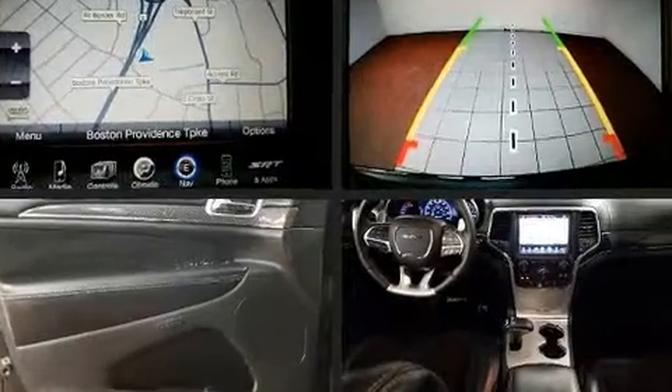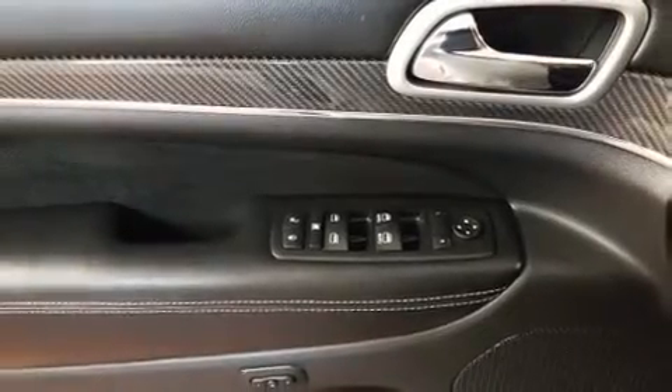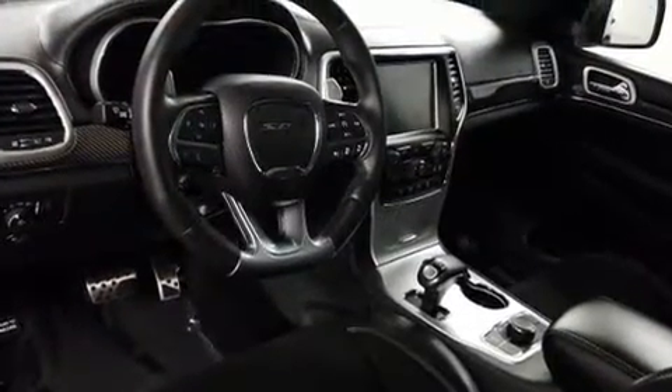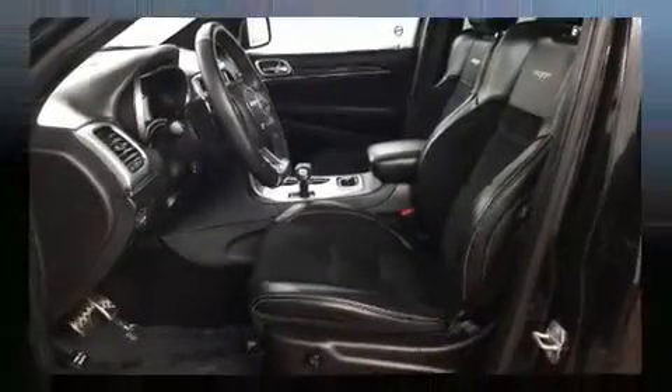Jeep infused the interior with top-shelf amenities such as voice-activated navigation, power front seats, blind spot sensor, and cruise control. Rear passengers enjoy the seat heating functionality, keeping them warm during the winter months.